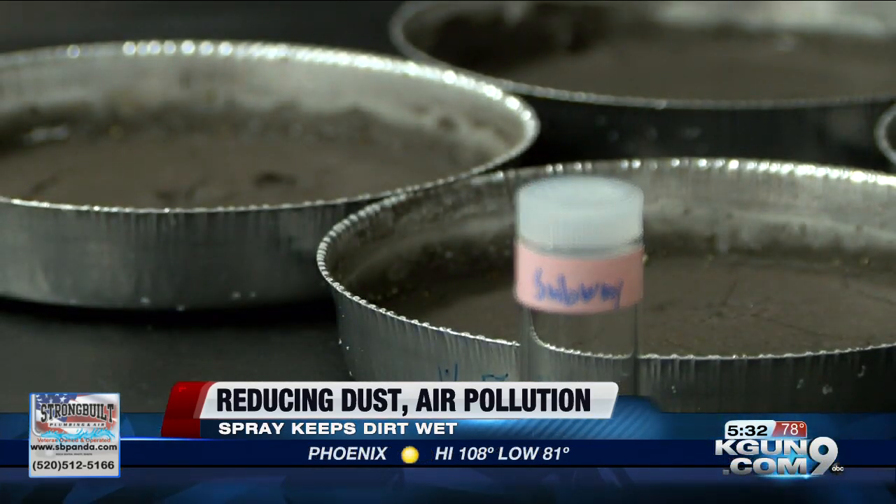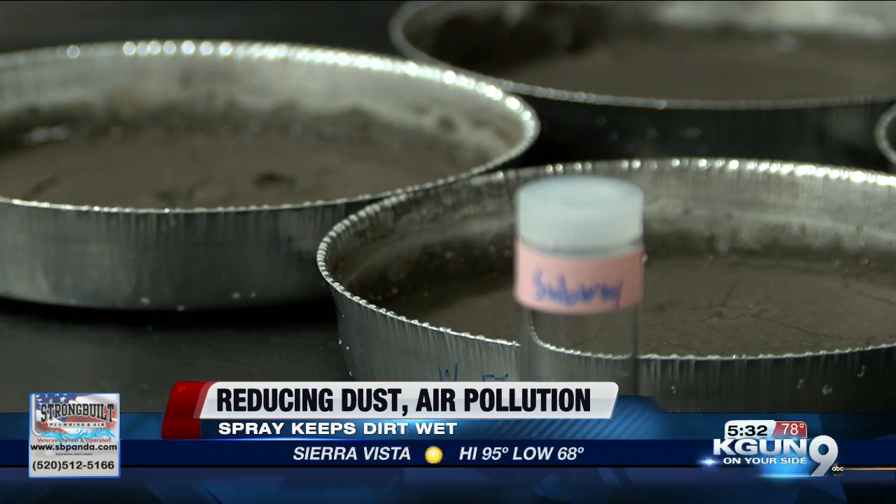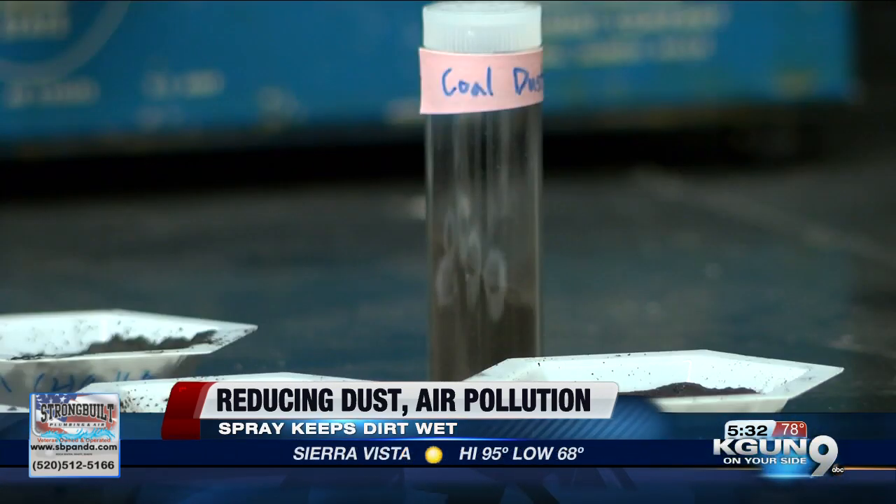Now Minkyu Kim was the lead behind this research. His goal was to make something that would help the dirt stay wetter longer. He said: 'Maybe I can just use this material and see whether they can replace or help to enhance the wetting condition even better than water.'